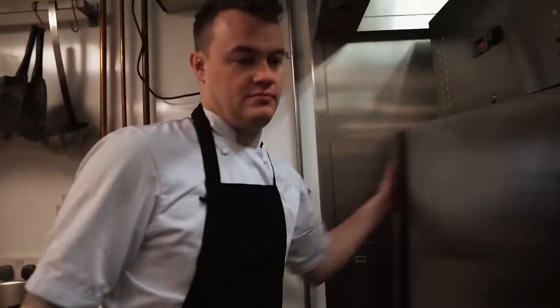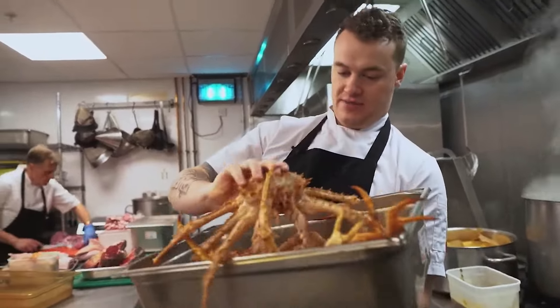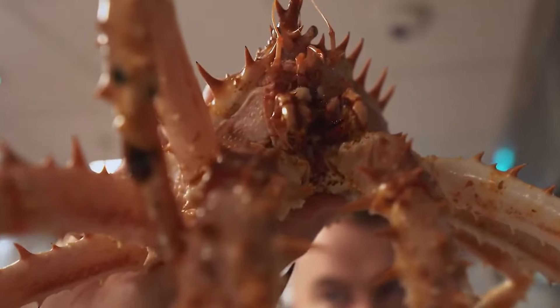Hi, Wilfred Palo here. We're going to have a look at our king crabs that came in this morning. These are our Norwegian king crabs, nice and lively this morning.